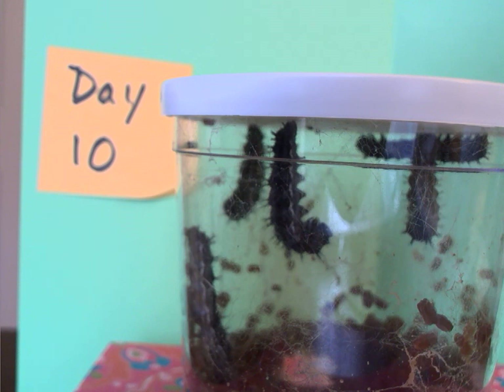How long do you think it will take for this last little caterpillar to get to the top? Will he be a chrysalis by tomorrow? We'll have to wait and see. This is a big day in the complete metamorphosis of our caterpillars. Until tomorrow, boys and girls — keep on thinking and wondering.